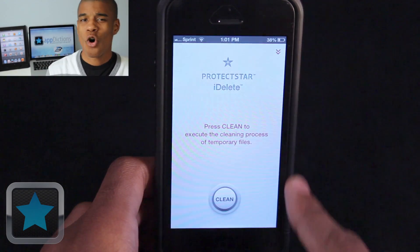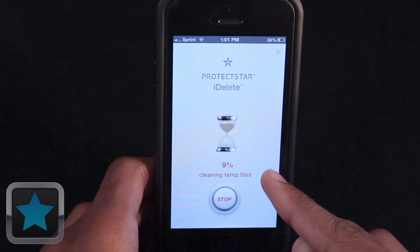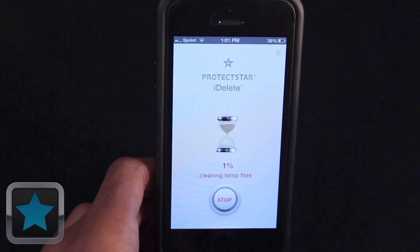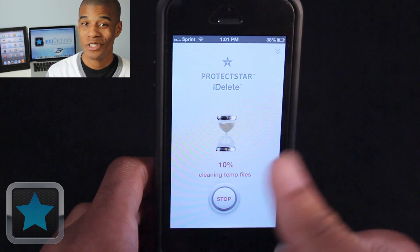Our devices can start to hold on to useless temporary files that can slow them down and take up space, but luckily iDelete can help. Using an innovative process, iDelete scans the memory on your device for temp data that's no longer necessary and removes it, all by simply pushing one button — start. Whenever you like, just hit the button to stop and start, and when you're done, you get a summary and can share the news with friends.